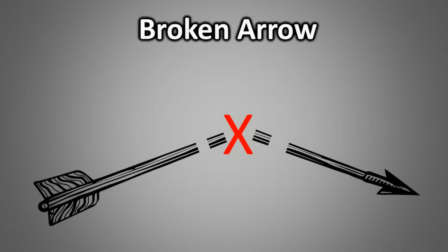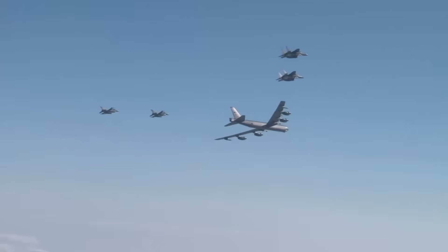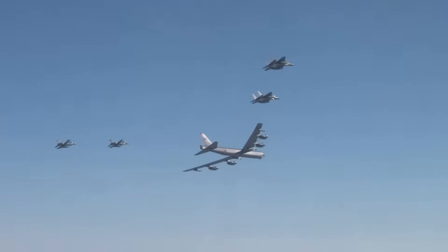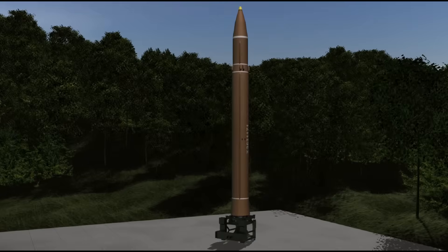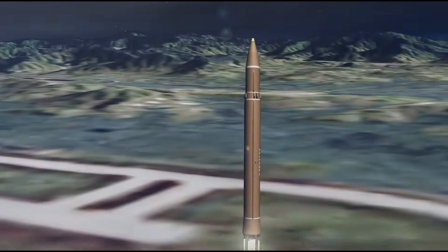What we discussed until now are the Broken Arrow incidents officially reported by the United States alone. If we consider other nuclear powers like Russia and other nations, the total number of nuclear weapons that might have gone missing remains a mystery to this day. Both the United States and Russia quickly realized that relying solely on planes to deliver nuclear weapons was not a sustainable strategy. This understanding paved the way for the development of the Intercontinental Ballistic Missile, or ICBM.